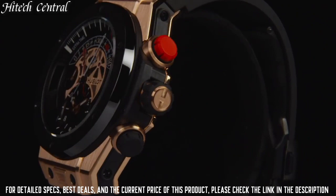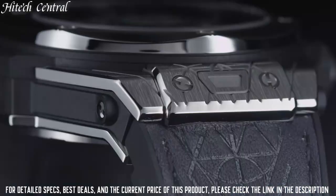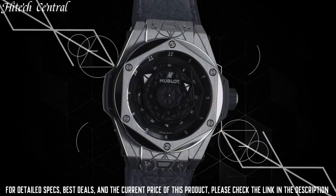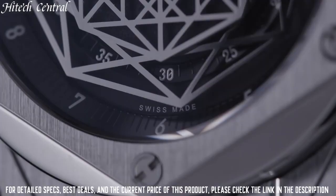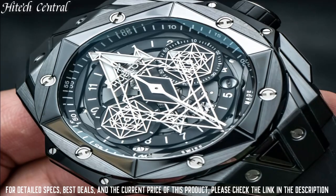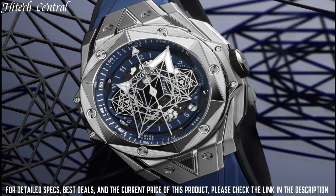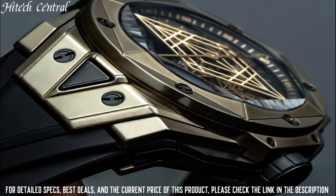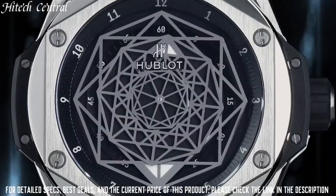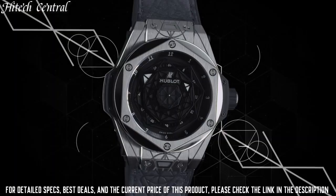Number 5: Hublot Big Bang Sang Blue Watch. Style type: Analog with luminescent hands. Hublot Caliber HUB1710 automatic movement based on Zenith Elite 670, containing 27 jewels, beating at 28,800 VPH, with a power reserve of approximately 50 hours. Scratch resistant sapphire crystal, transparent case back. Round case shape, case size 39 millimeters. Stainless steel deployment buckle clasp. Water resistant at 100 meters (330 feet). Functions: Hour, Minute, Second.